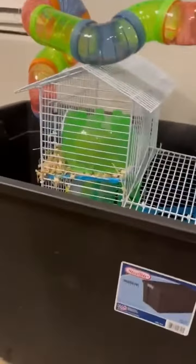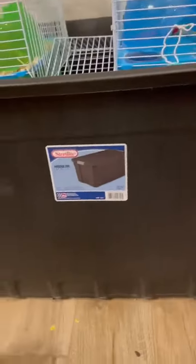So today we'll be learning about hamsters and what they eat. Syrian hamsters is what the hamsters we have. So basically what they like to eat.